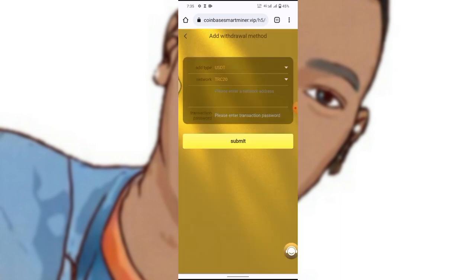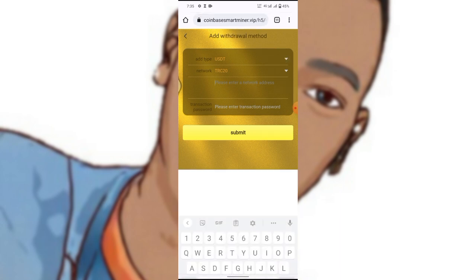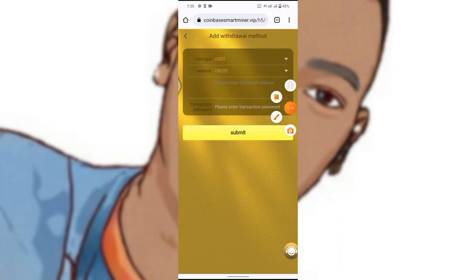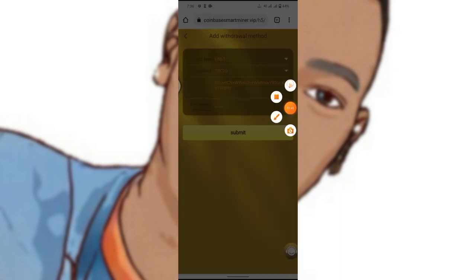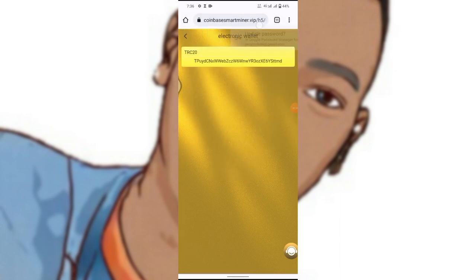Now we are adding our withdrawal account. Go to your Trust Wallet to get your USDT wallet address. Make sure you select USDT, then click Receive and copy the address. Go back and paste it into the withdrawal account field and click Submit. Enter your transaction password and click Submit. Your withdrawal account has now been added.